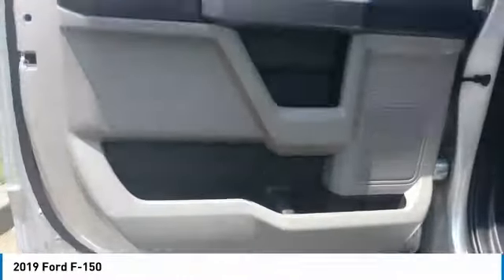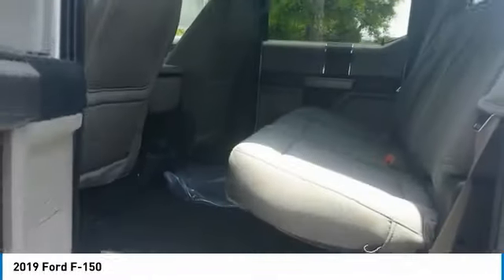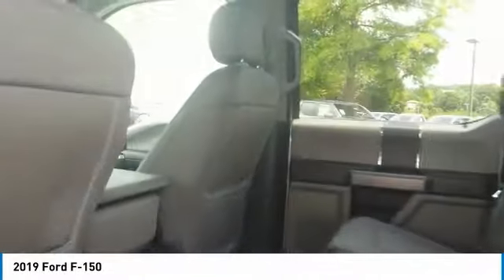AM FM stereo radio. Take this vehicle for a spin and see why so many shoppers are now proud owners.